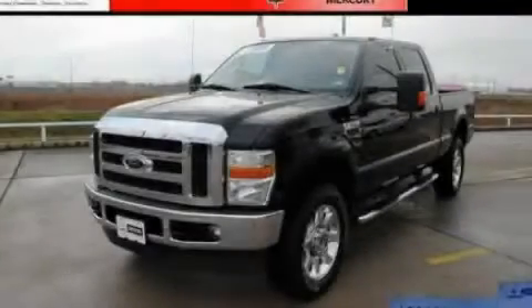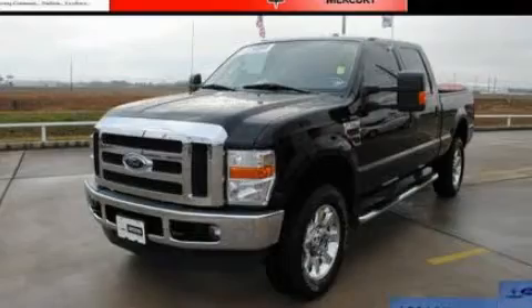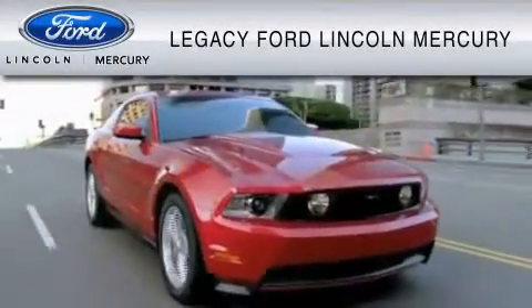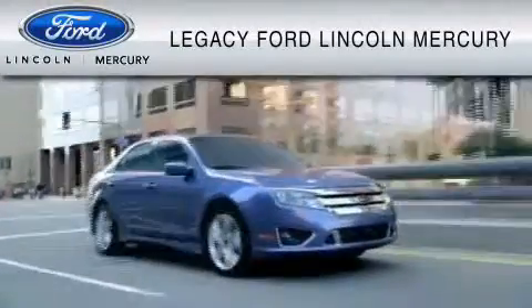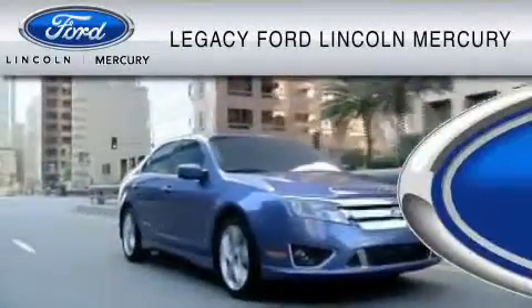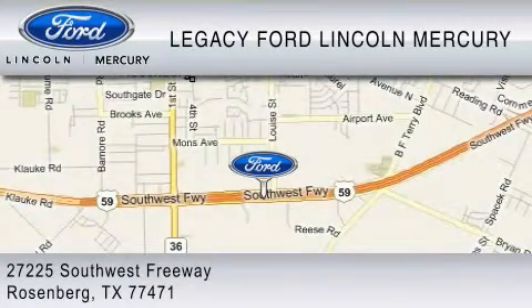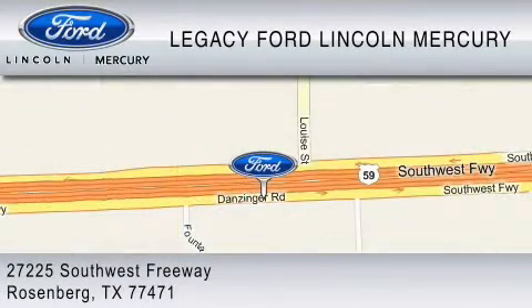Contact us today and schedule your opportunity to see this vehicle in person. Legacy Ford Lincoln Mercury is dedicated to do everything possible to ensure that the experience you have selecting your vehicle is as pleasant as possible. We are located at 27225 Southwest Freeway in Rosenberg.